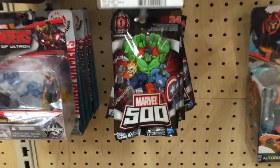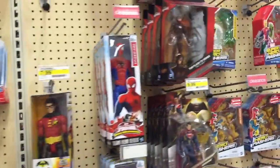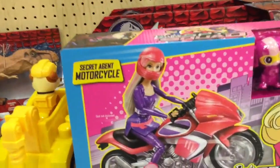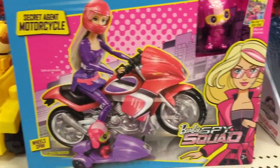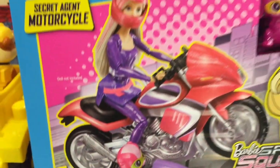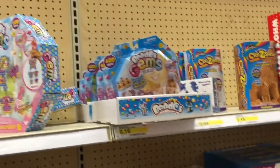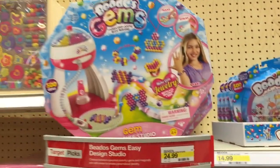There's more right there. More Jurassic World. What's this? Random — that should not be here, but it's the Barbie Spy Squad motorcycle. And she comes with a pack. The wheels actually spin — that's kind of cool. Nice. Beto's Gems — those are cool. That's the big pack.